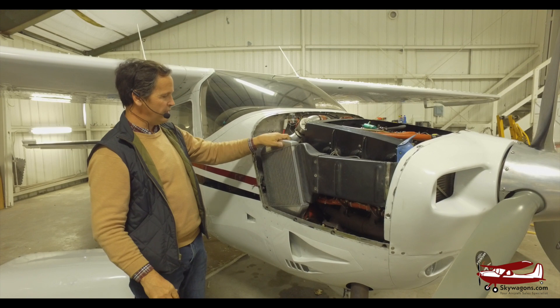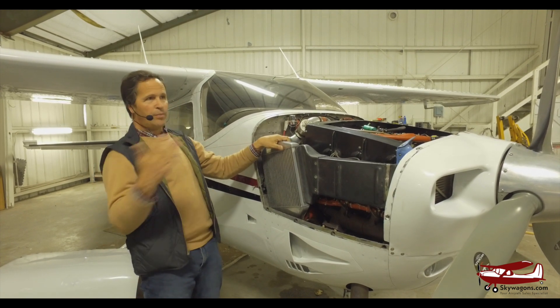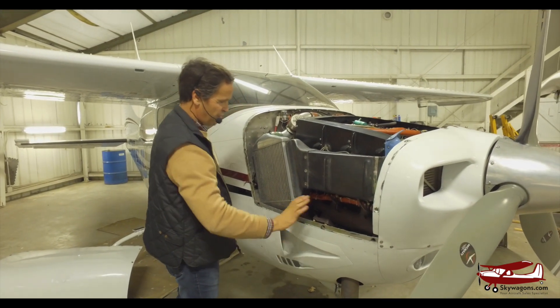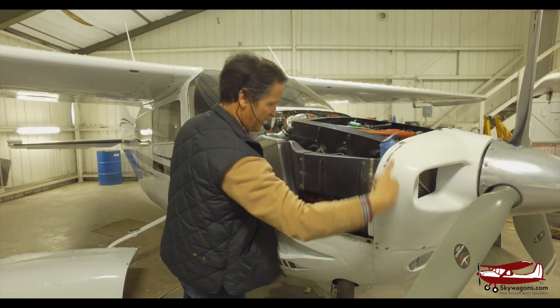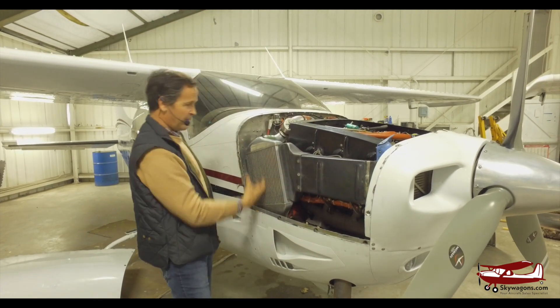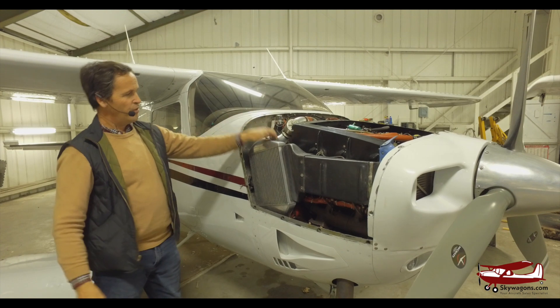There are several companies that do this — there's Riley and Turbo Plus. You can always tell if a plane is intercooled because it'll have a little extra induction hole. There's air coming in here — that's intake air going to be burned by the engine. And this is cooling air going through the radiator. That is what an intercooler is.